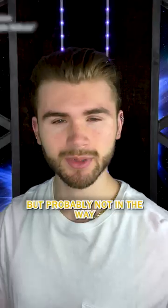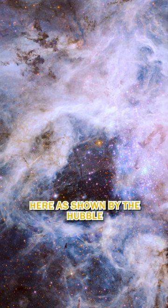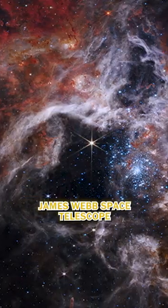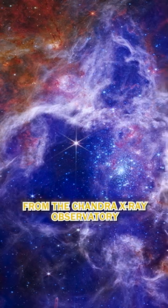This photo is a glimpse into the past, but probably not in the way you're thinking. This is the Tarantula Nebula, here as shown by the Hubble. We can use the James Webb Space Telescope to get past some of these clouds, and then add on a filter from the Chandra X-ray Observatory.